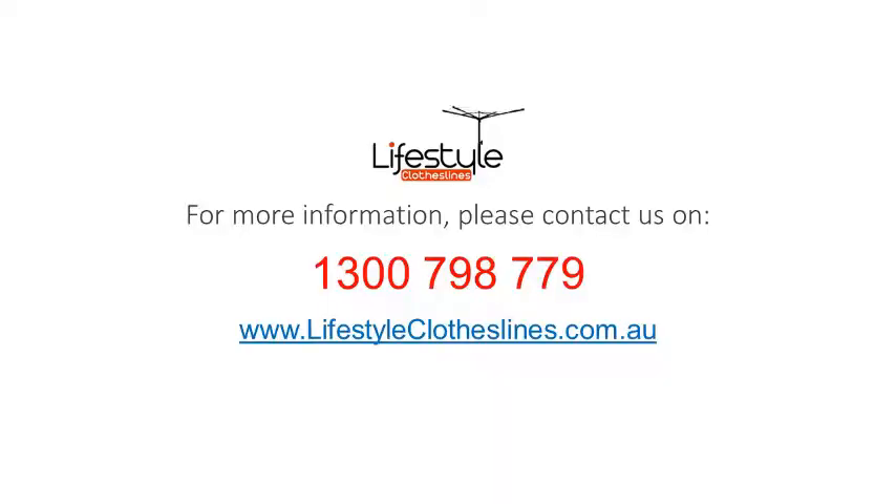For any further information, tips, or advice on finding that perfect clothesline or washing line for your Elizabeth Vale home, please feel free to visit us online today at lifestyleclotheslines.com.au.